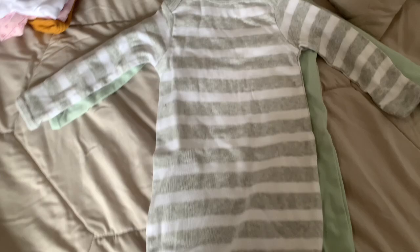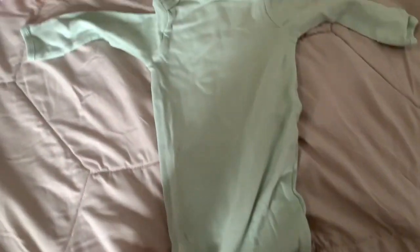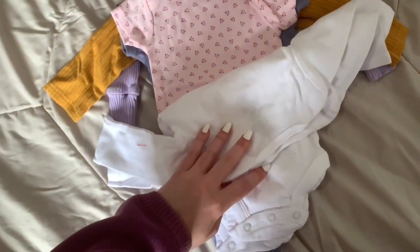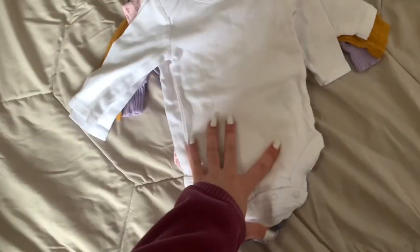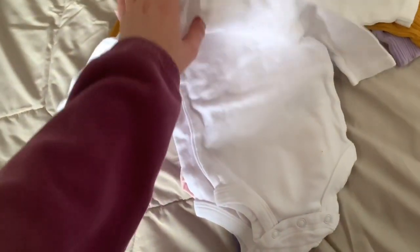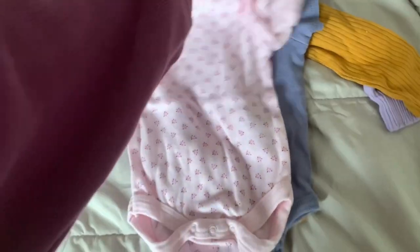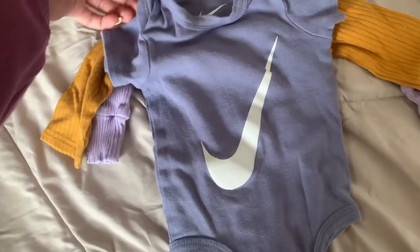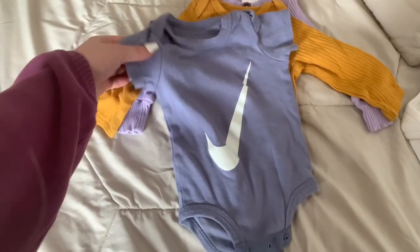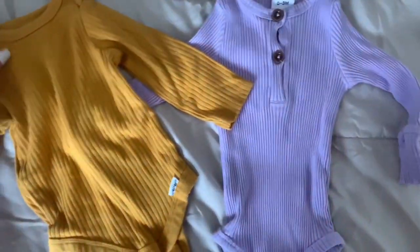I also have two sleeping gowns — a plain gray and white striped one, and a mint green one that I really love. Then I have a bunch of onesies to go under sleepers and swaddle sets. There are two plain long-sleeve onesies in zero to three months, one plain short-sleeve onesie in zero to three months, one Nike short-sleeve onesie in zero to six months, and two cute long-sleeve onesies both in zero to three months.